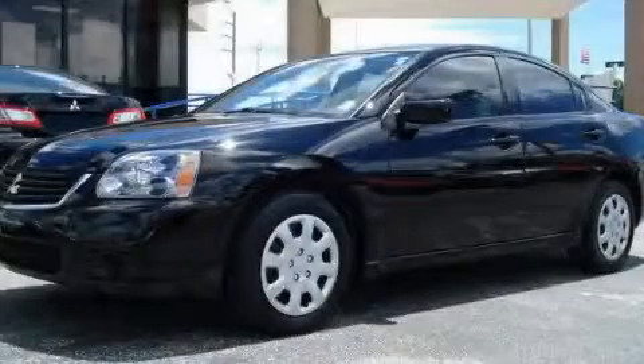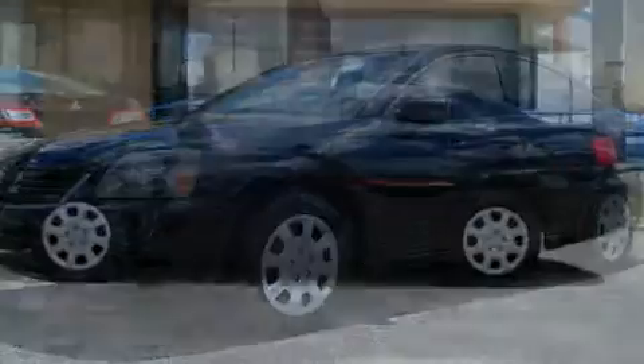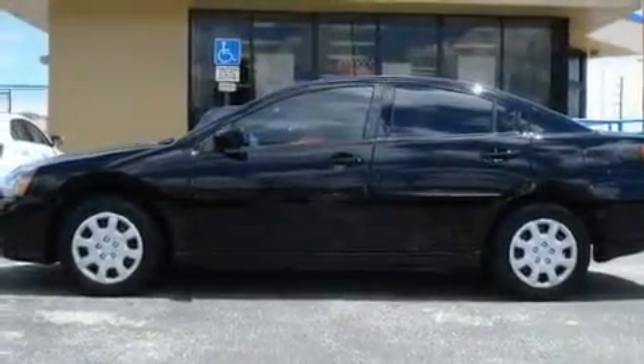This is a 2009 Mitsubishi Gallant. It has a four-cylinder engine and an automatic transmission.